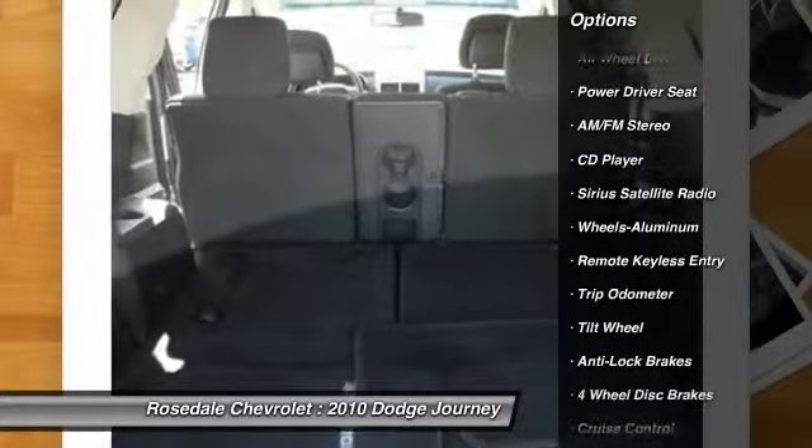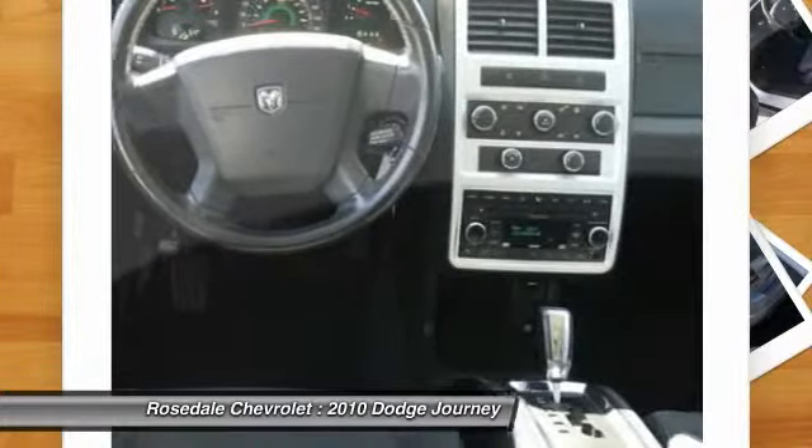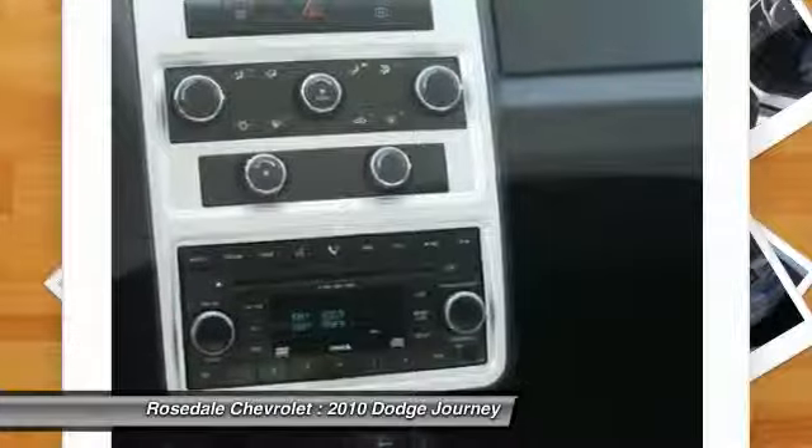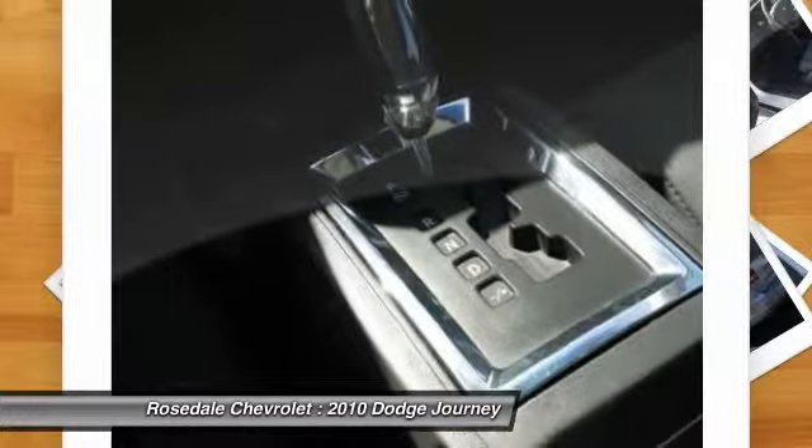Anti-lock braking system, third-row seat, all-wheel drive, front air conditioning, power steering, aluminum wheels, cruise control, multi-zone climate control, rear defrost, center armrest.